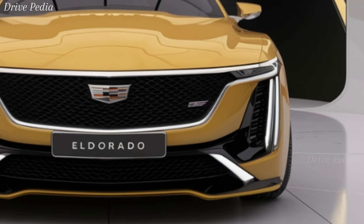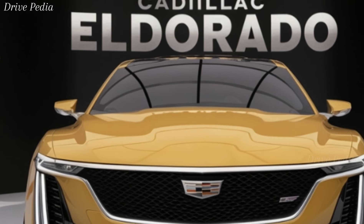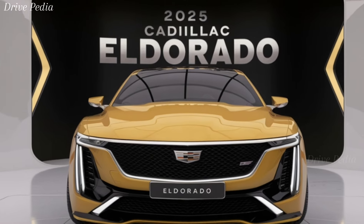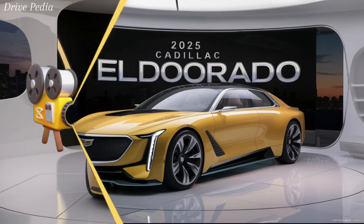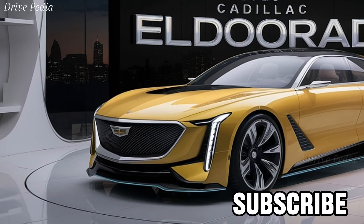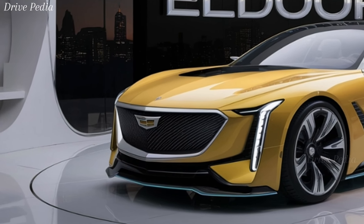Step inside, and you're greeted by an interior that redefines luxury and comfort. The 2025 Eldorado features premium materials like hand-stitched leather, real wood accents, and brushed aluminum trim. The spacious cabin offers ample legroom and headroom, making long drives an absolute pleasure. The front seats are heated, ventilated, and offer massage functions, ensuring you stay comfortable no matter the journey.